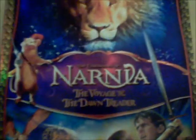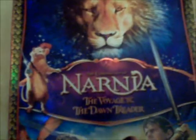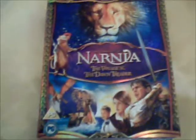This is Narnia: The Voyage of the Dawn Treader. On this copy you get Triple Play — Blu-ray plus DVD plus digital copy — and it's a pretty nice looking edition. I like the cover art.